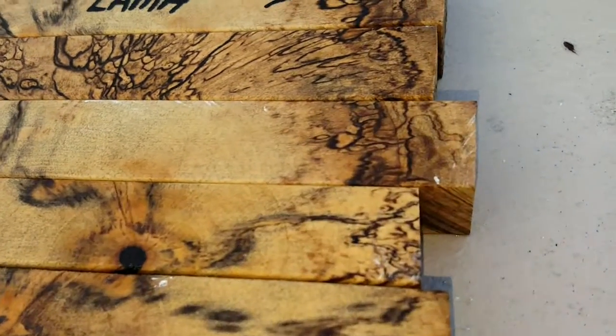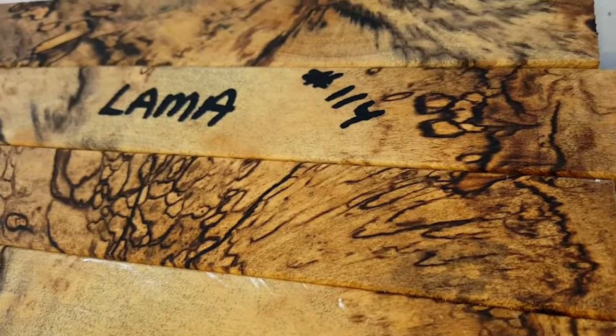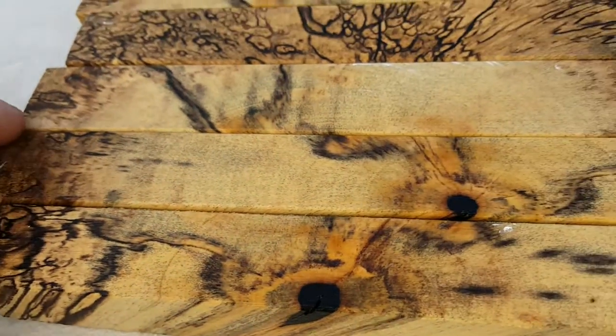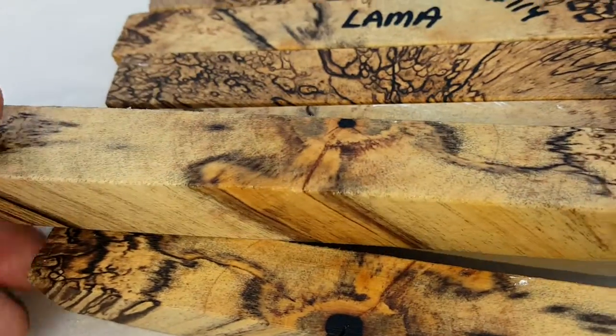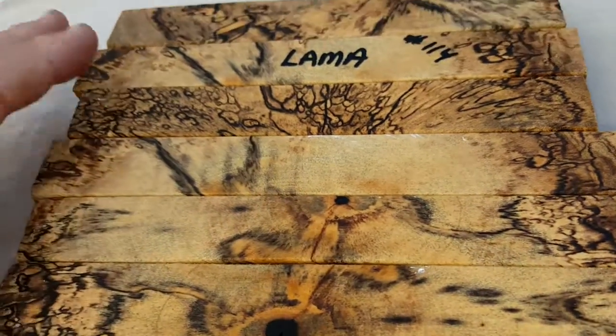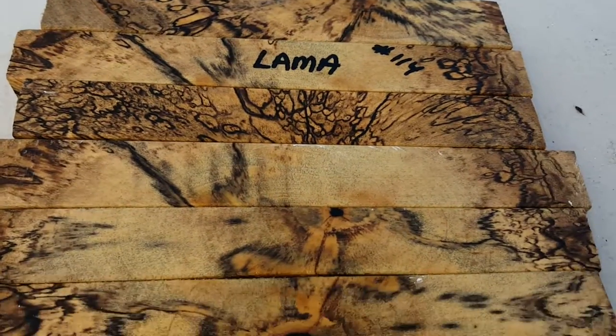Do not miss these. These are just incredible. You will not find a more rare wood — well, there's a few out there, but this is most definitely some of the rarest that you'll find in the Hawaiian Islands right here.